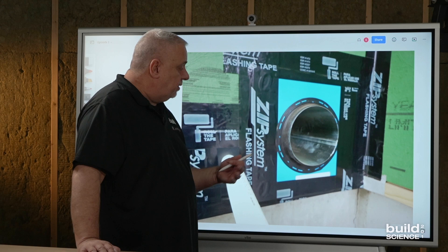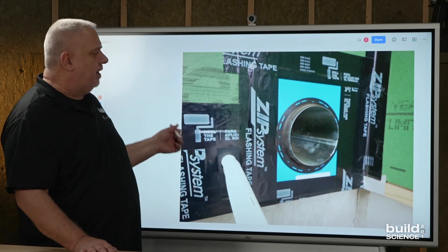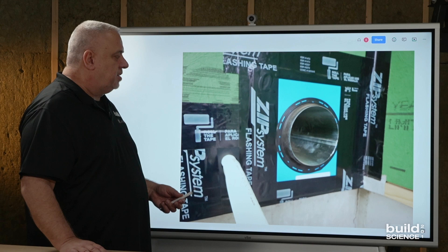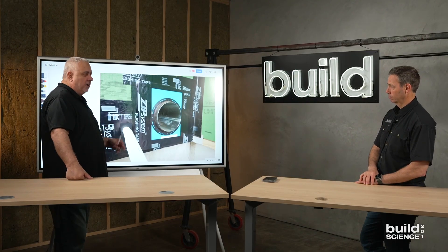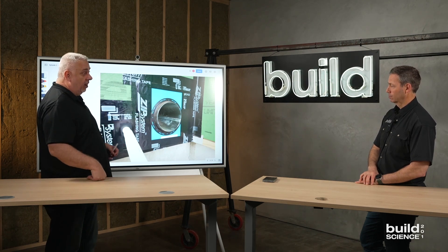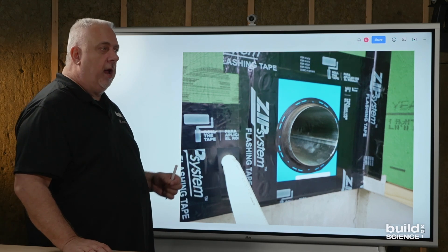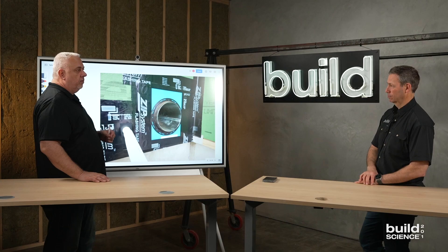Builders have to plan for all of these penetrations. You can't just say we'll cut that after the siding is up — I've seen that before. You have to plan ahead. As an architect, my builder Brian will come at me when we're pouring the footing and start talking about where the penetrations are in the wall. And it's like, Brian, we don't even have the footings in yet. But that's where builders who are really planning ahead have their minds — they're two or three weeks down the road.